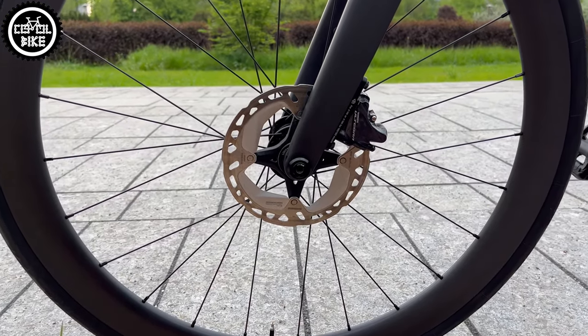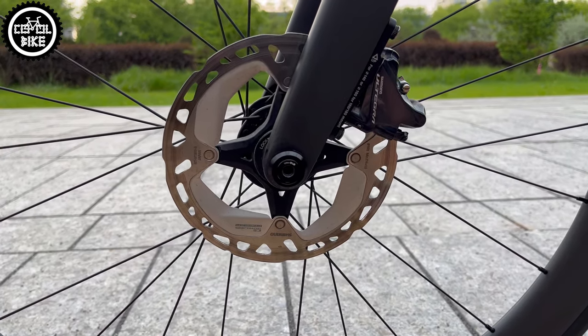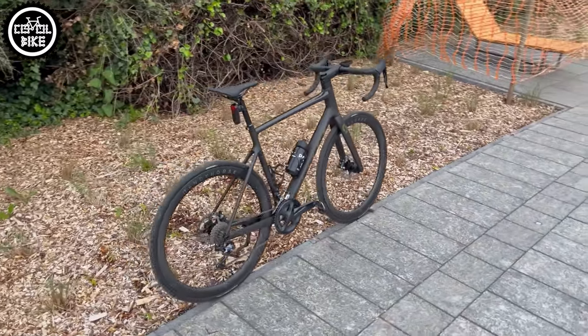The only parts missing for perfect happiness are a carbon handlebar, and probably in the future the current Ultegra will be changed to some electronic groupset and the cranks to ones equipped with a power meter.